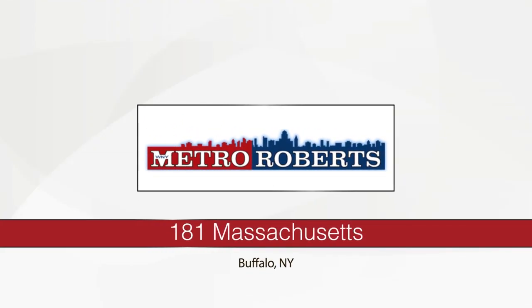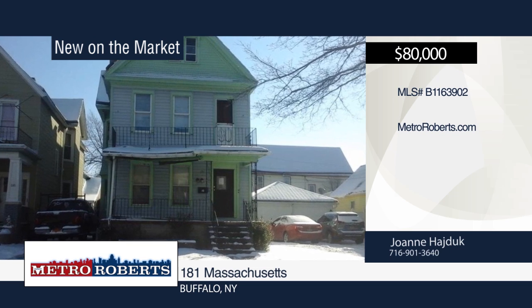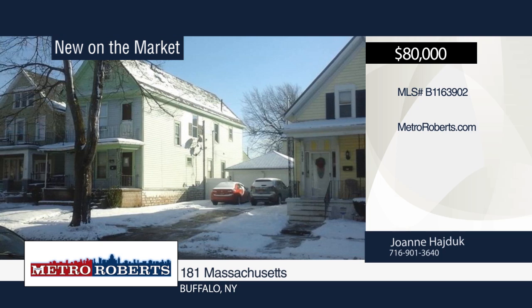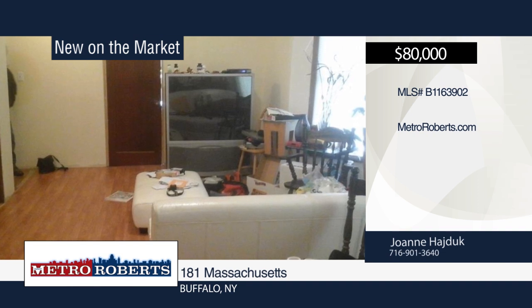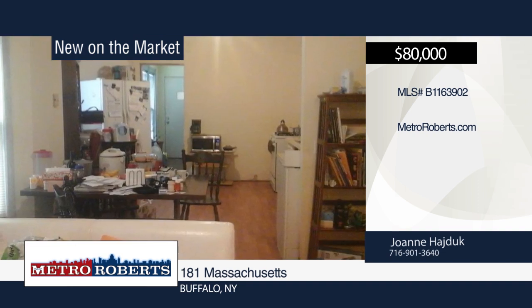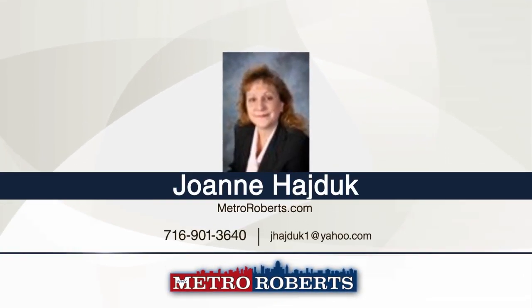Come and see this West Side investment opportunity. One unit is occupied and the upper unit is stripped to studs, ready for your decorating and refurbishing. The lower unit has two baths off the master bedroom. There's an unheated storage room off the back of the house — it needs a little TLC. Situated in a great location close to the Peace Bridge, LaSalle Park, restaurants, breweries, and shops. See everything in person with a call to Joanne Hadjuk.